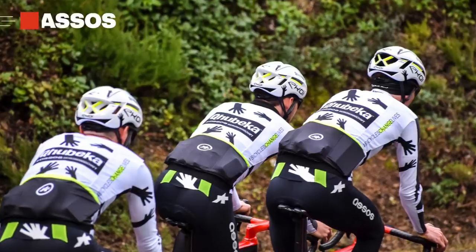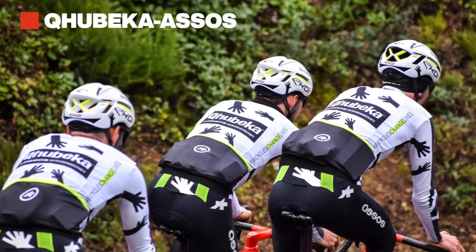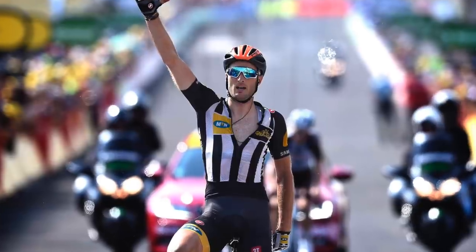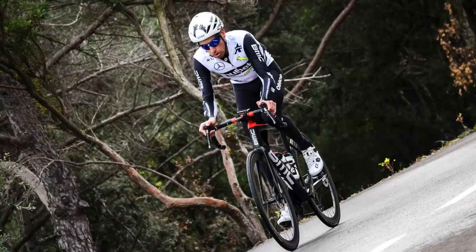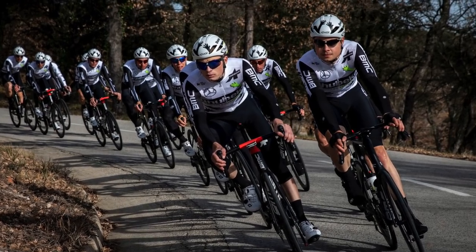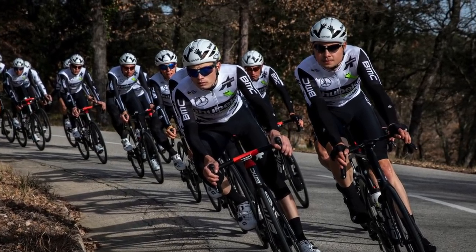I just wish it was a little bit more out there. Oh, and I did forget Qhubeka Assos — great looking kit, still doesn't live up to those vertical stripes they had several years back, but it's all right. The helmets are a little questionable though — they look like a troll crawling out of a vent. Let me know in the comments below what you like and what you don't like, who's looking good and who's looking terrible. Give a like, give a subscribe, and until next week, thank you for watching and enjoy your riding.